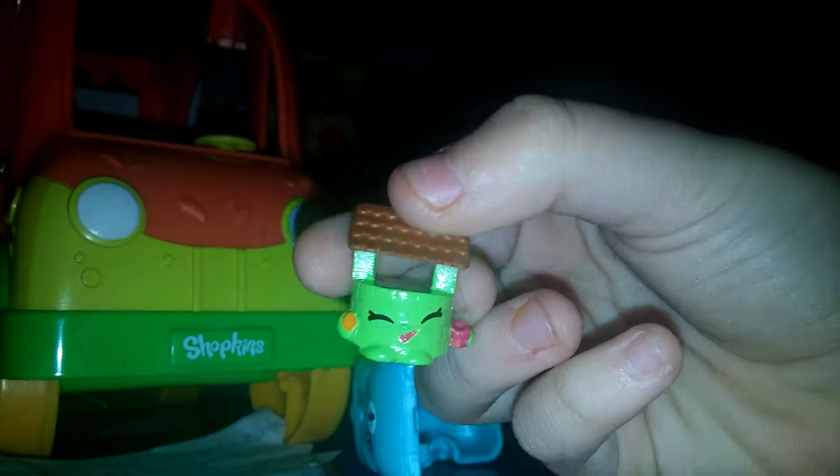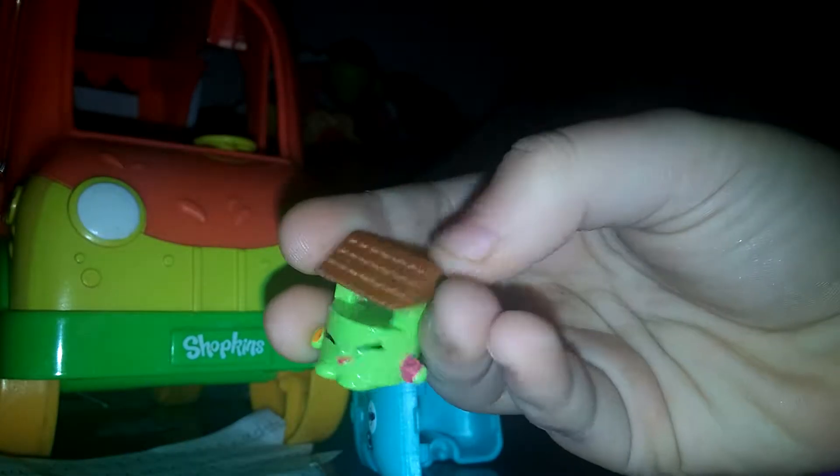This one is a Shopkins Pet Can Backpack, so let's open it up. We have Penny Wishing Well — super cute! It has a pole on the bottom which you can fit in a pencil. I'm gonna put it right here.